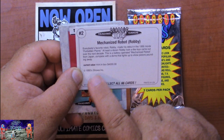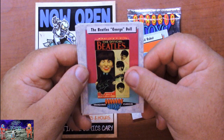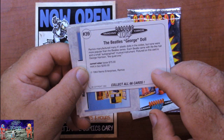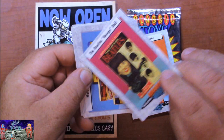The next card is the Beatles George doll - I think Ferg would like this one. It's a George doll made by Remco. Current value: loose $75, in the box $250 in 1993. It was made by NIMS Enterprises in 1964. Each Beatle came with lifelike hair and a small autographed musical instrument - that's awesome. Pictured on this card is George Harrison, The Quiet One. I don't think I've ever seen these dolls before.